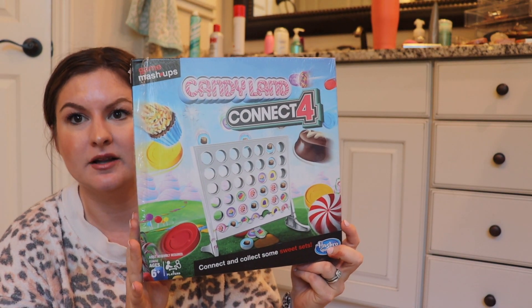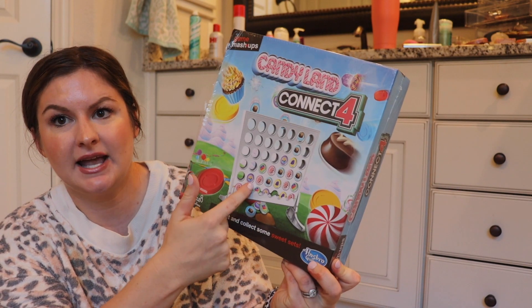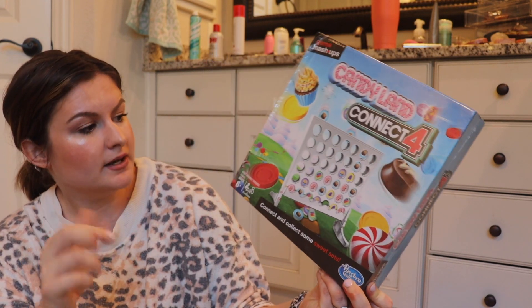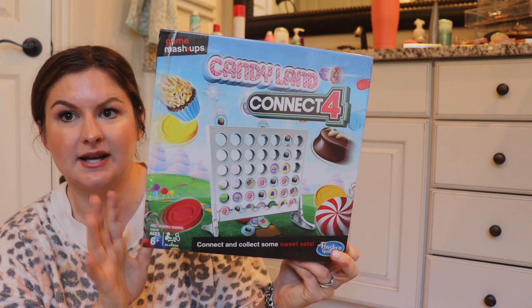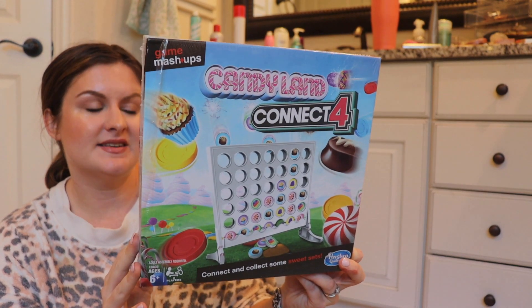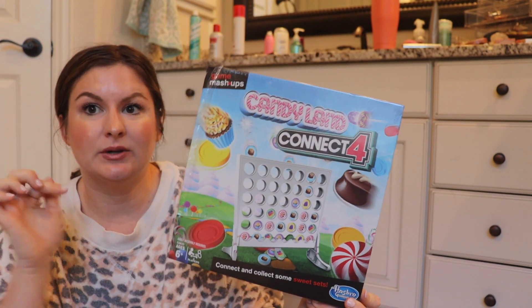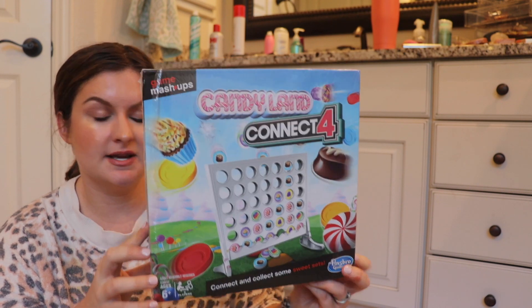First up for my boy — I picked him up this Candyland Connect Four. The pieces are just Candyland-themed but it's Connect Four. He loves games, we can do this together, and he can play with his sister. I think it might be exclusive to Target — I've only ever seen it there. I'll link everything down below.